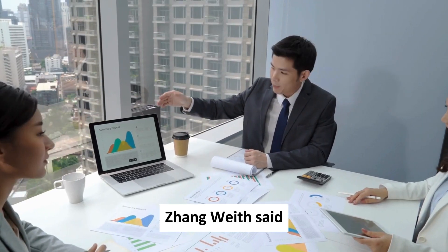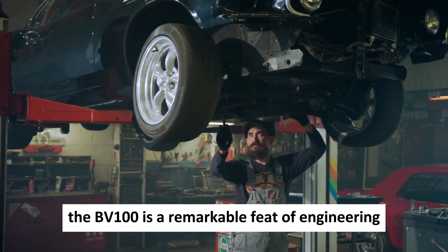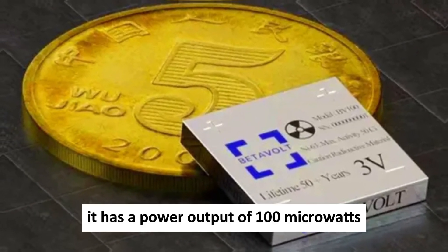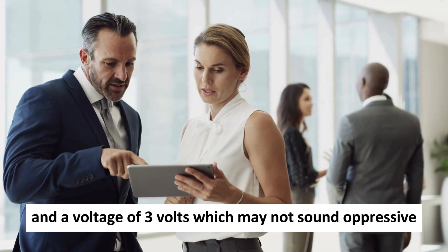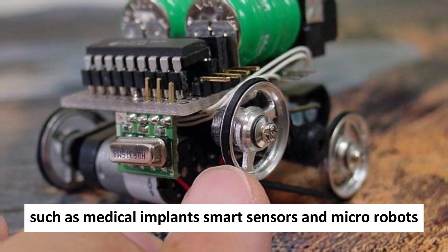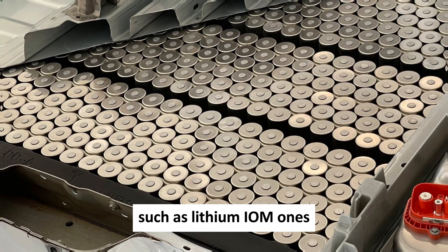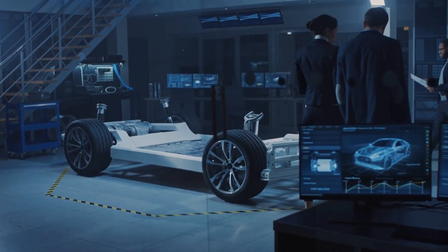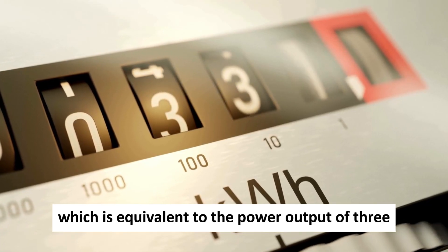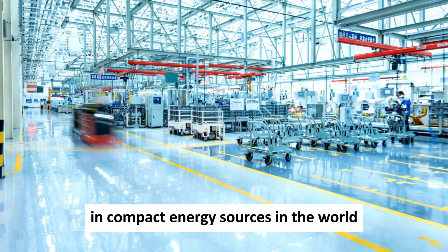Betavolt Chairman and CEO Jiang Wei said the first product the company will launch is the BV-100. The BV-100 is a remarkable feat of engineering — very small, measuring only 15×15×5 cubic millimeters. It has a power output of 100 microwatts and a voltage of 3 volts, which may not sound impressive, but it is enough to power some low-energy devices such as medical implants, smart sensors, and micro-robots. The BV-100 has an energy density more than 10 times higher than conventional lithium-ion batteries, with a capacity of 3,300 milliwatt-hours per gram, making it one of the most powerful and compact energy sources in the world.